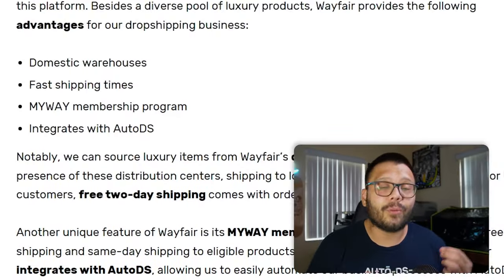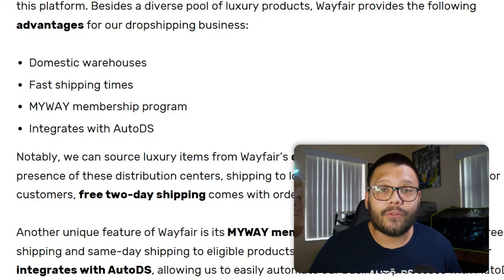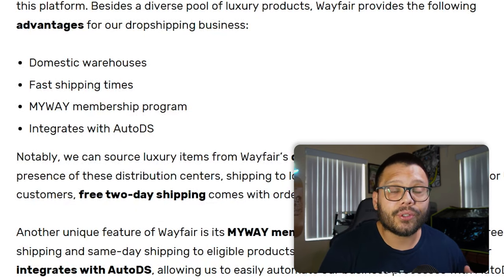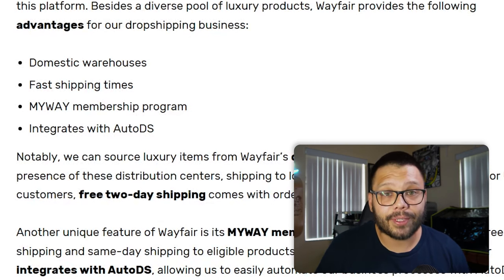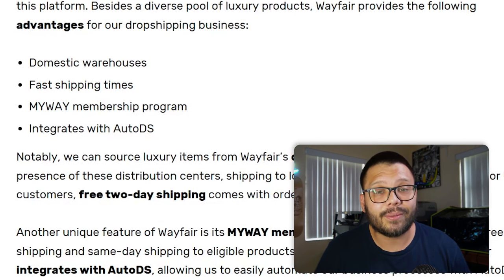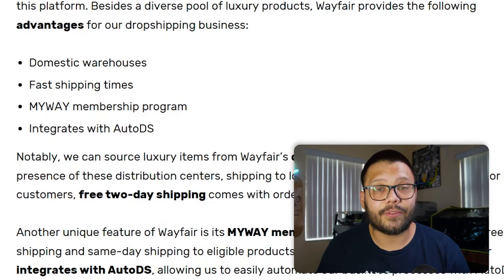What makes Wayfair special as a luxury dropshipping supplier? They have some pretty good, fancy-looking quality items. They have domestic warehouses, so you can have pretty quick shipping. They also have fast shipping times themselves — for US customers, free shipping on orders over $49. Since you're selling luxury items, pretty much every product will qualify. They also have the MyWay program which gives you free shipping as well as same-day shipping on certain items. If you're in the home goods or furniture niche, Wayfair is definitely a supplier to check out.